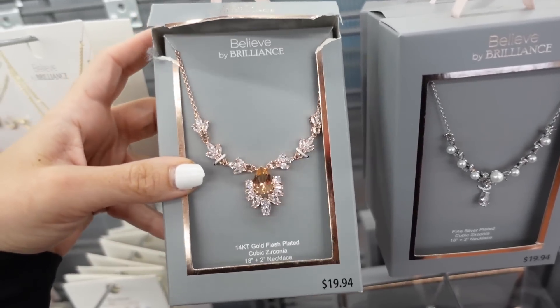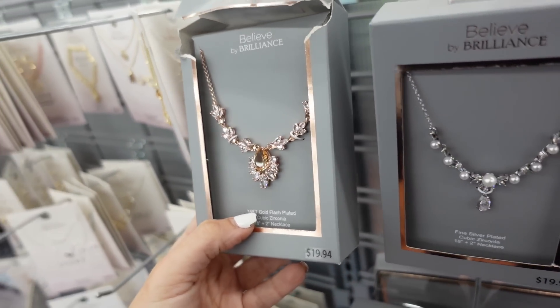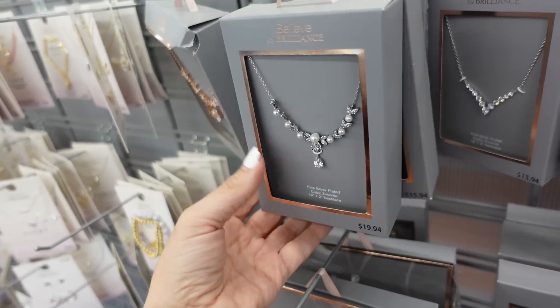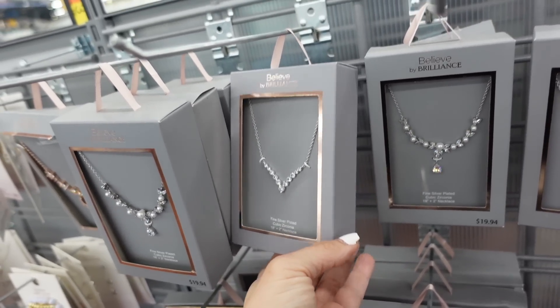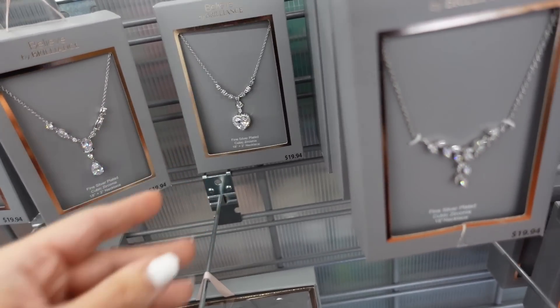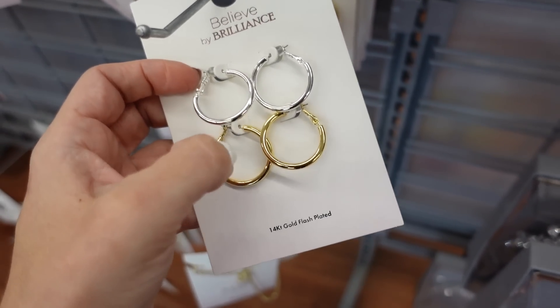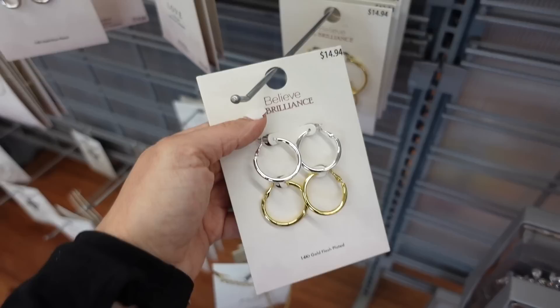From Bowie by Brilliant, they have a new rose gold necklace with CZs at 18 inches plus 2, and a pearl style. Both are $19.94. There's another piece that's really pretty at $15.94, and a new heart at $19.94. Also a new basic hoop set in silver and gold — 14-carat gold plated — for $14.94.